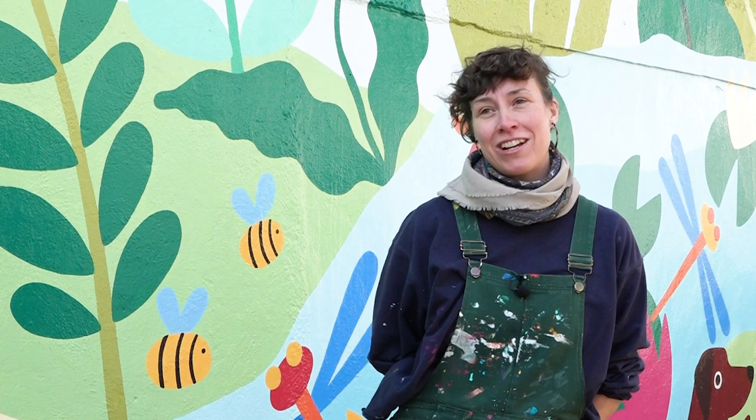If you'd like to commission a mural, or you have a project in your community that you'd like to speak about, then get in touch. You can find me on Instagram at lisamadeit, or my website is lisamadeit.co.uk.